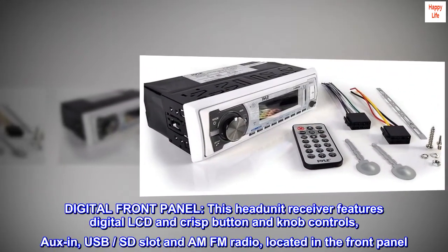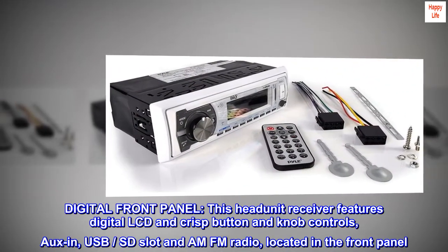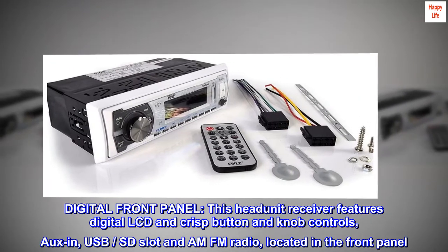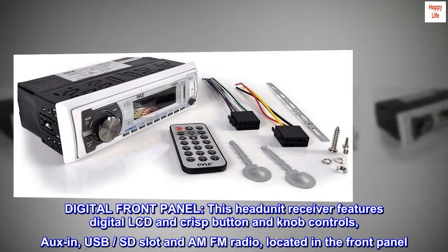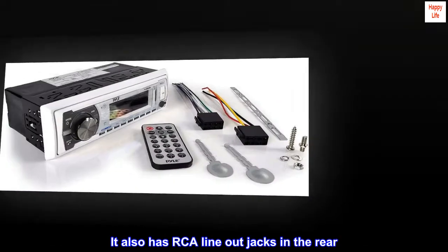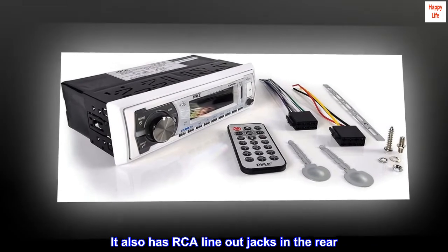Digital front panel. This head unit receiver features a digital LCD and crisp button and knob controls, aux-in, USB, SD slot, and AM-FM radio located in the front panel. It also has RCA line-out jacks in the rear.